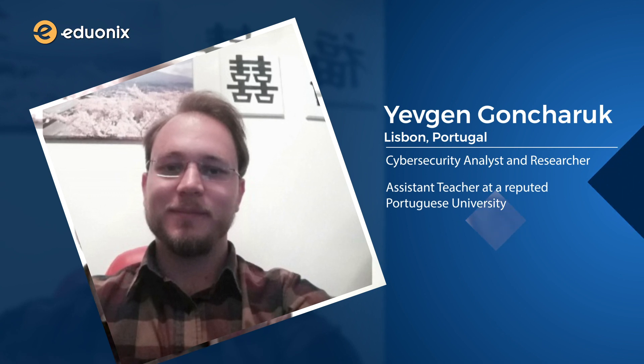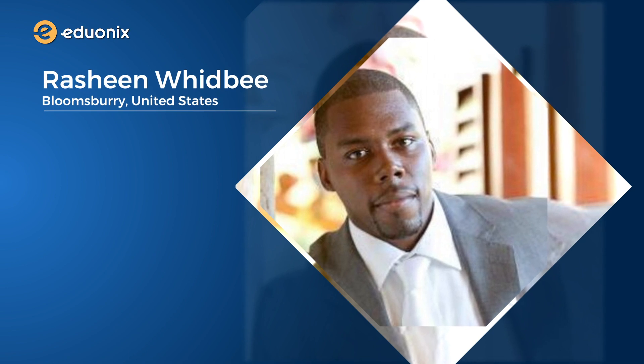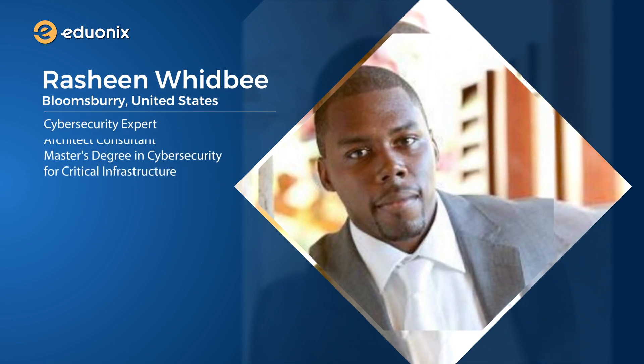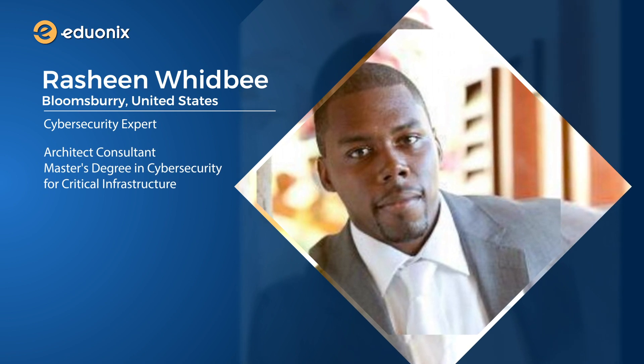Our second instructor, Yvgen Gankaruk from Lisbon, Portugal, is a cybersecurity analyst and researcher who has also worked as an assistant teacher at a reputed Portuguese university. And our third instructor, Rasheen Whidbey from Bloomsbury, United States, is a cybersecurity expert and an architect consultant with a master's degree in cybersecurity for critical infrastructure with over 20 years of experience in on-premise and cloud environments.